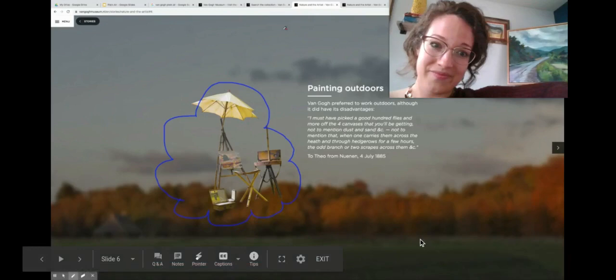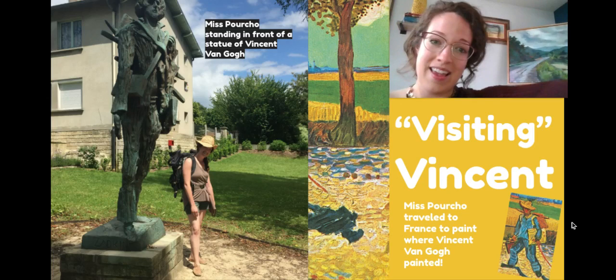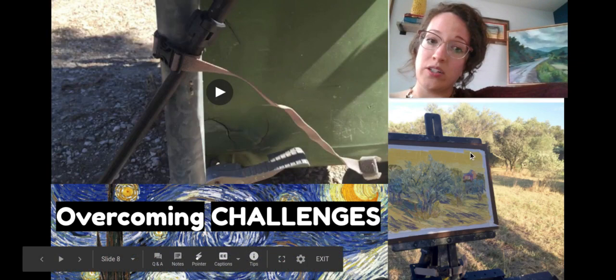Over one summer I got to go visit the very place where he painted in the south of France, and I got to visit the very sites where he painted, like this olive grove. Just like him, I strapped a pack on my back with my brushes and my easel and my canvases and hiked to the very spots where he painted. Although he wasn't there to be my teacher, I did learn a lot just by being there.